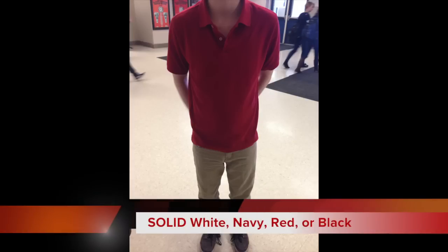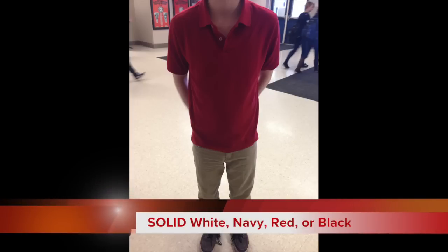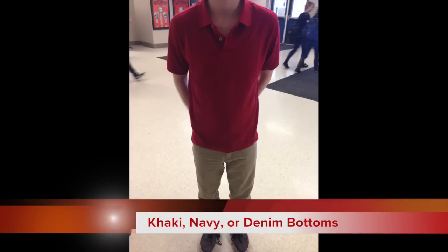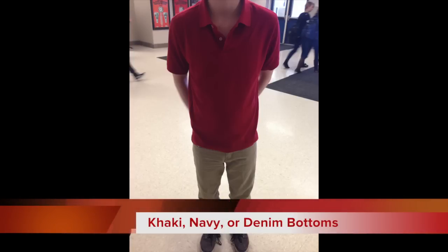This is another example of a student dressed in proper uniform. Note this student has on one of the collared shirts. Collared shirts can be solid white, navy, red, or black. A collared shirt with sleeves or turtleneck is also allowed. Students also wear an approved bottom — notice the pants are khaki in color. You can also wear jeans, which is also an approved bottom.